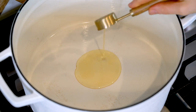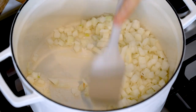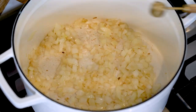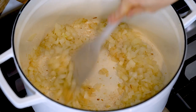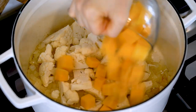While those roast, let's start the soup. In a large soup pot over medium heat, add two tablespoons of avocado oil and the chopped onion. Sauté until slightly soft and translucent, about five to ten minutes. Then add two to three minced garlic cloves (about one teaspoon) and continue sautéing for another two to three minutes.